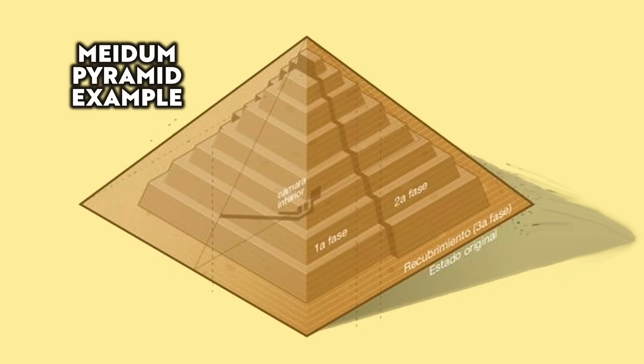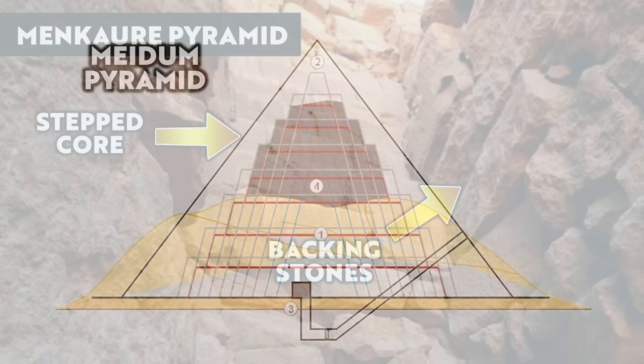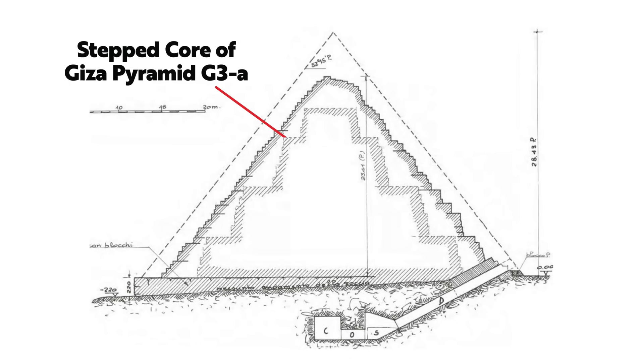The pyramids of Egypt's famous 4th dynasty have a very specific internal structure. There was a multi-phase plan to build them, and after looking at the Maidum Pyramid, the Menkaure Pyramid, and the Queen's Pyramids at Giza, we know that the first phase was the stepped inner core.